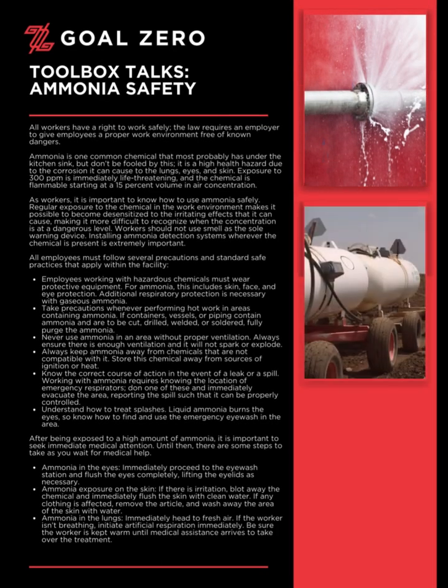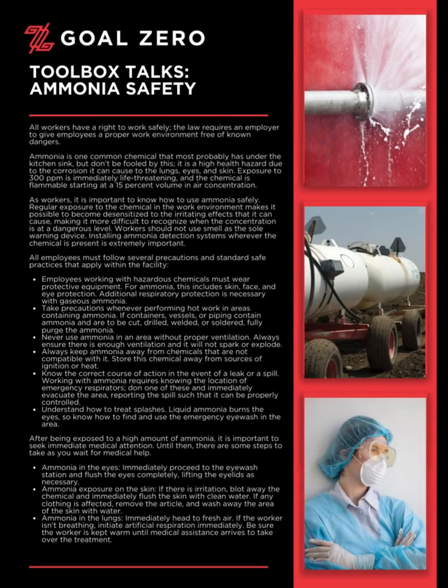Welcome to the Goal Zero Toolbox Talk series. Today's Toolbox Talk: Ammonia Safety. All workers have a right to work safely. The law requires an employer to give employees a proper work environment free of known dangers.